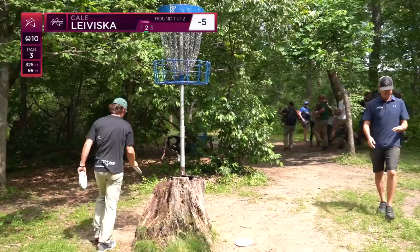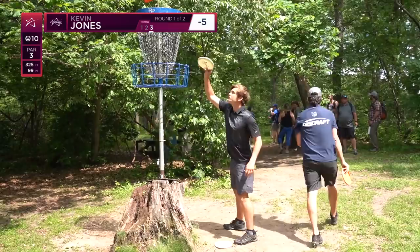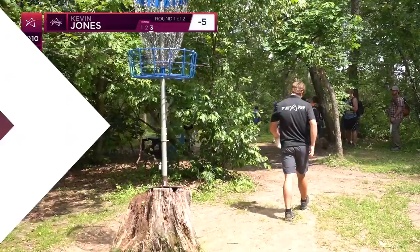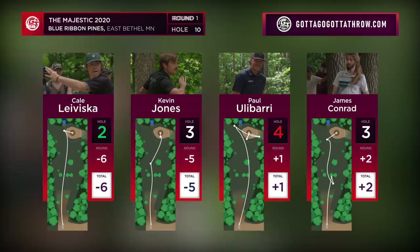Kale tapping in another one — six under through ten holes, the hardest portion of the course — just setting a precedent. Yeah, a backhand down the left side of that fairway is an incredible shot. Nice job Kale, six under. Prodigy on this card is doing pretty good right now. That was a cool shot of him doing the MJ tongue out.